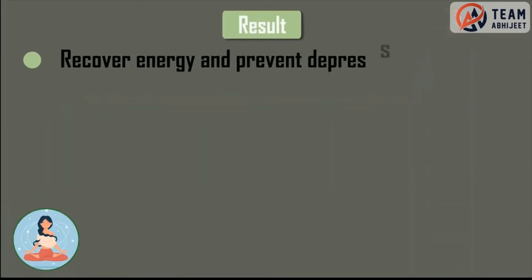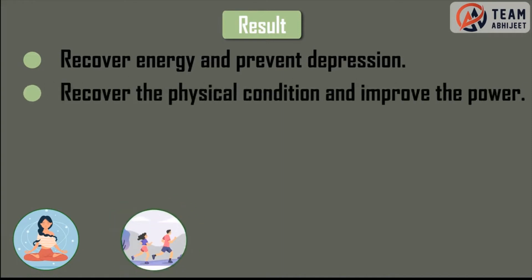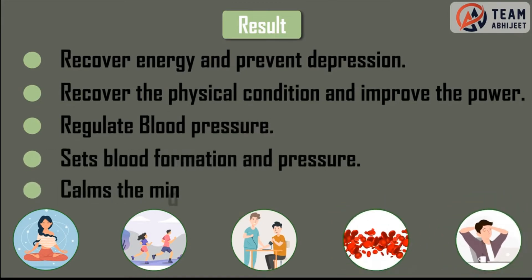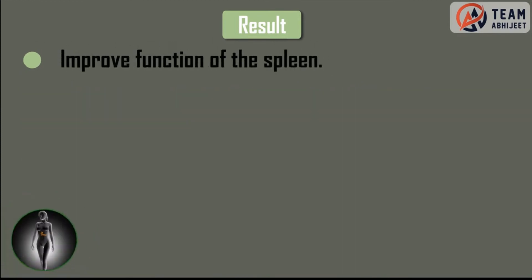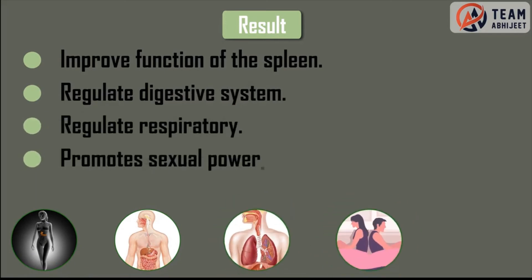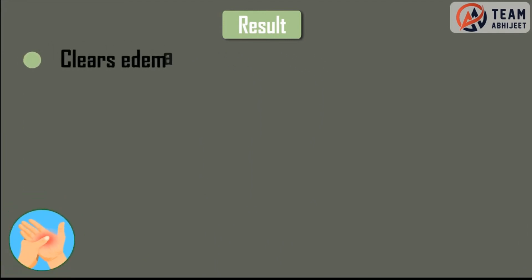Results: Recover energy and prevent depression. Recover the physical condition and improve the power. Regulate blood pressure. Sets blood formation and pressure. Calms the mind and relaxes the stress. Improve function of the spleen. Regulate digestive system. Regulate respiratory. Promotes sexual power. Increases testosterone and libido. Clears edema. Ensures detumescence.